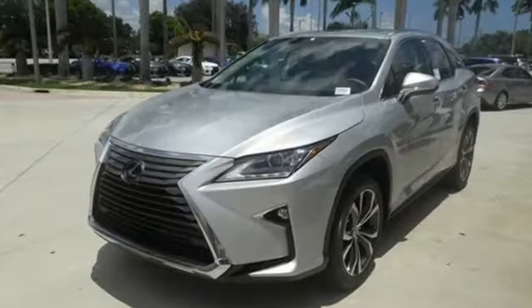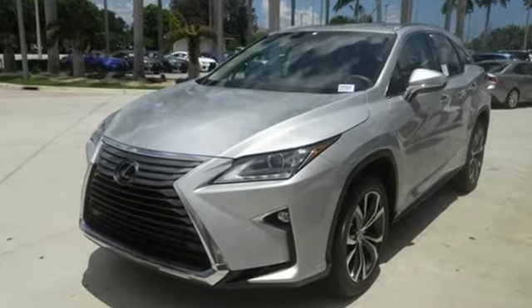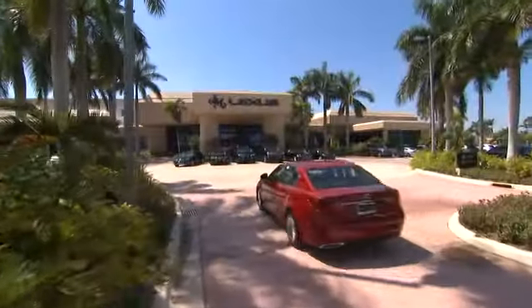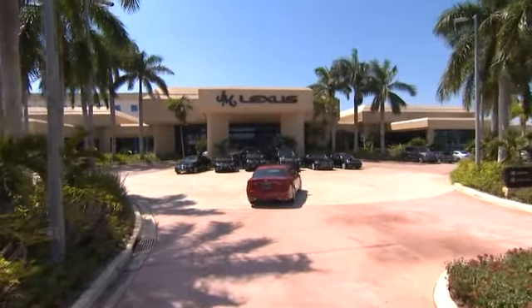This is a luxury SUV that's worth a second glance. Check it out today. JM Lexus — the world's number one Lexus dealer since 1992.